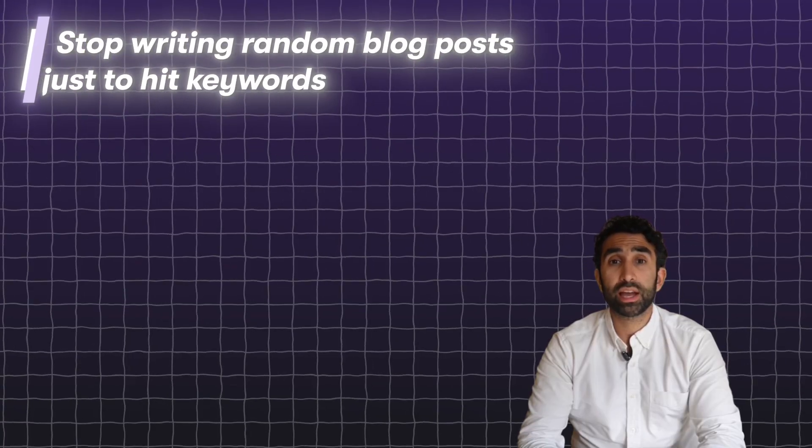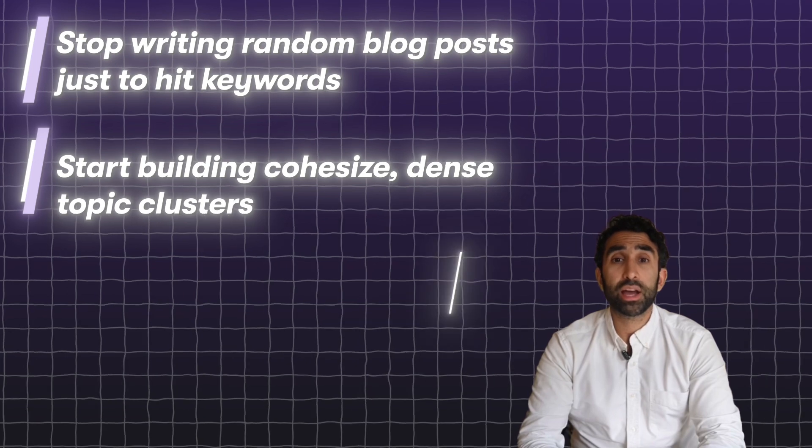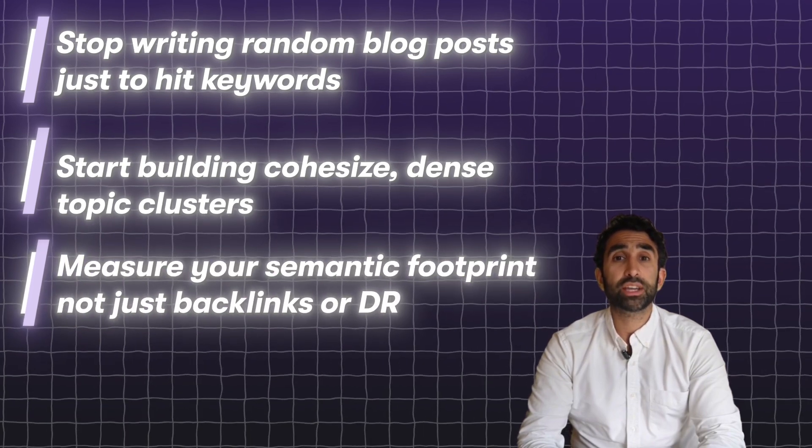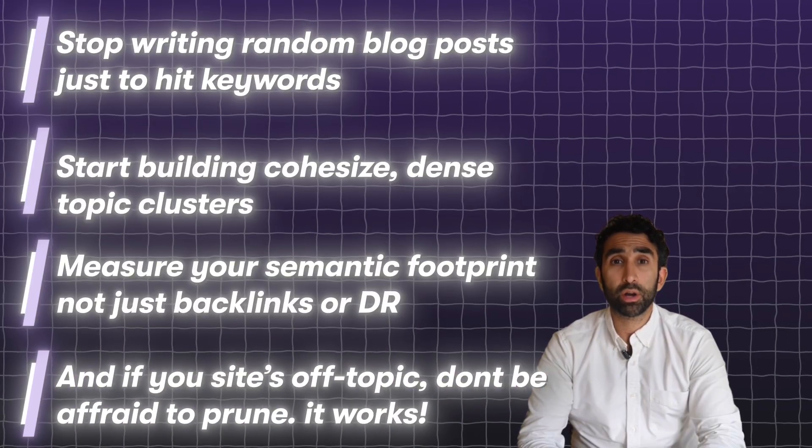With the help of Patent Brain and custom-built visualizations, we can literally see that relationship — it's not guesswork anymore. So what do you do with this? Stop writing random blog posts just to hit keywords. Start building cohesive, dense topic clusters. Measure your semantic footprint, not just backlinks or DR. And if your site's off-topic, don't be afraid to prune. It works.